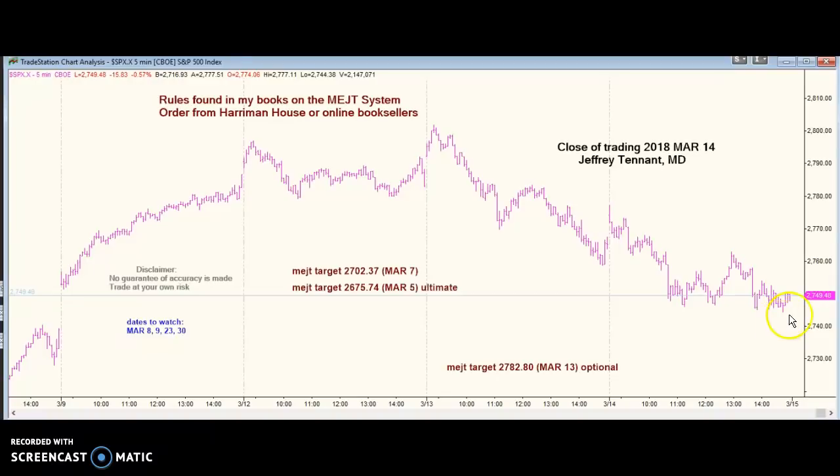We dropped all day, but we couldn't close under any of these lows. The pattern's positive unless we invalidate it by capping and promptly taking out these lows.